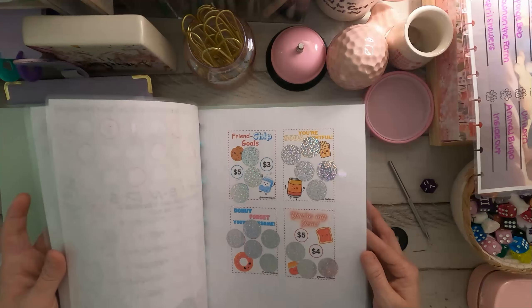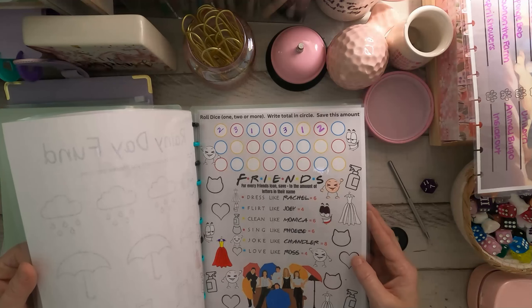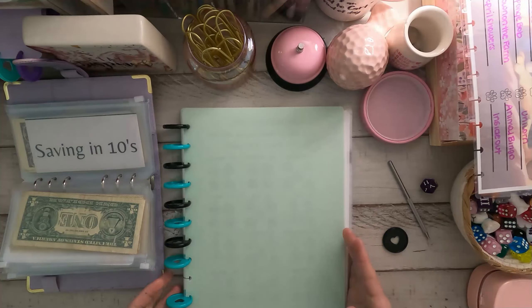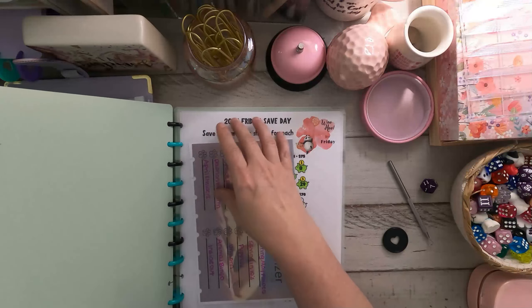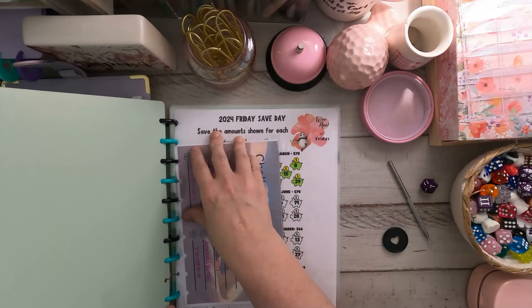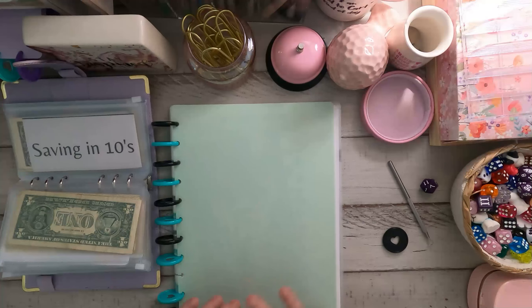We're doing good on these challenges. Alright, guys. Well, I hope all of y'all have a blessed day. Be safe. God bless you all. And I'll see y'all in the next one. Bye y'all!